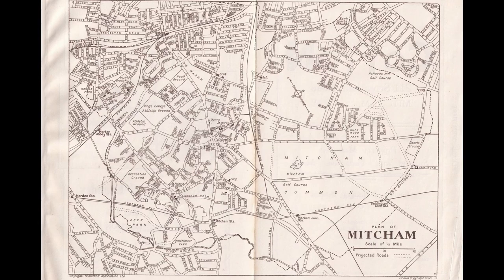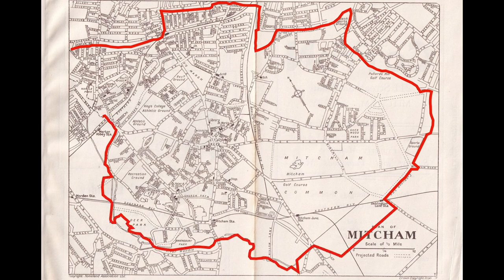Welcome to the Mitcham History Notes YouTube channel. If you haven't done so already, please subscribe. In this video I'm going to show you a map from 1934 and follow where the boundary went — it might surprise you which parts were included in Mitcham at that time.